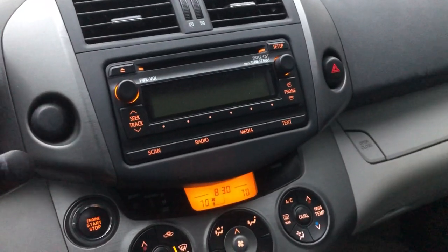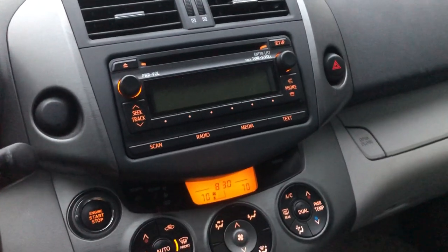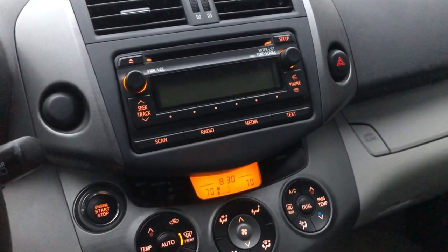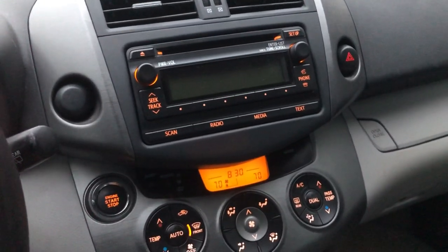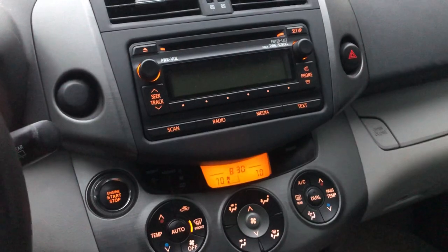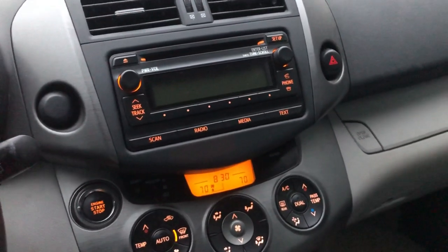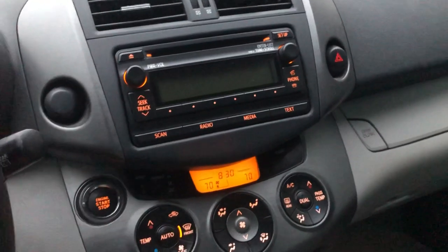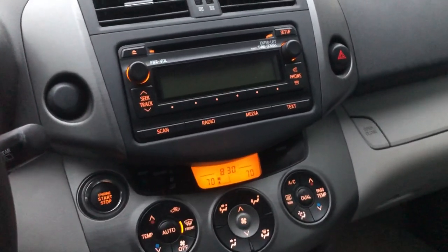The main thing I'm looking forward to in the new vehicle — and it sounds really weird, I know pretty much every car has this now — is a touchscreen with CarPlay and Android Auto. The audio system in here is very easy to use, but I'm really looking forward to having Apple Maps navigation displayed, as well as the ability to change your playlist and prompt Siri to control my music.